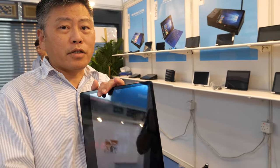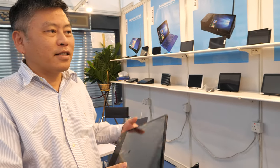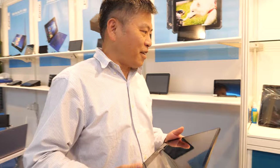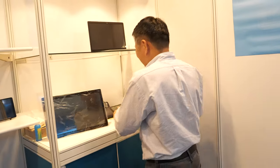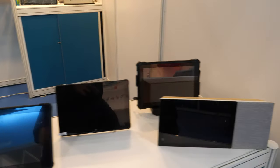The price is much better than ASUS - ASUS is around $300 something. These are some of the latest products, including other two-in-ones and tablets. You also have a smart speaker like this.